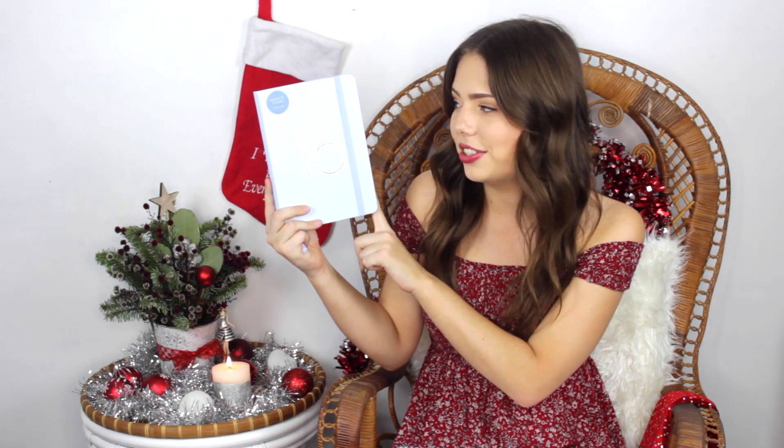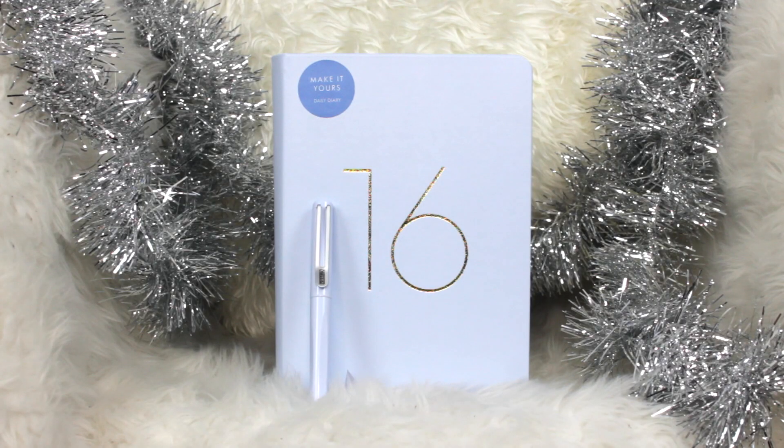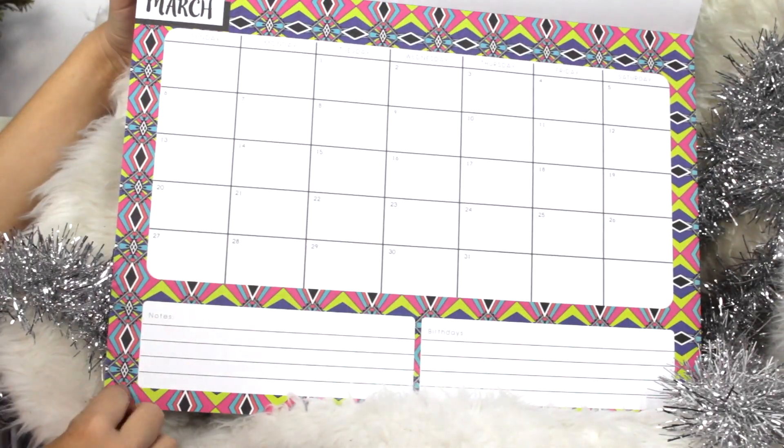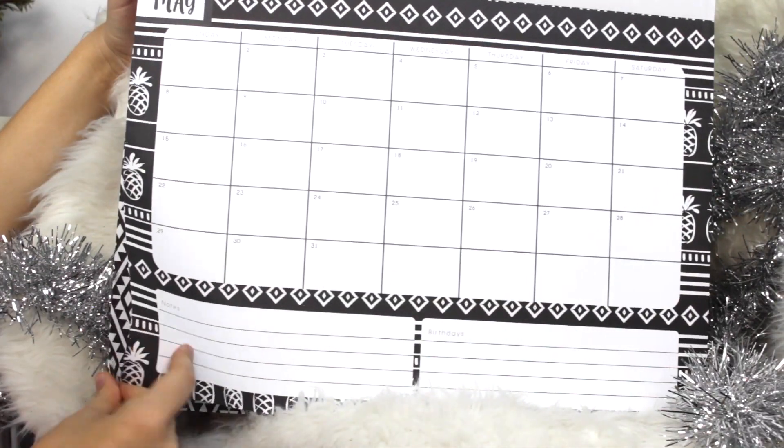I wouldn't exactly consider myself a very organised person in life in general — I can get very, very messy at times. But when it comes to videos, I love to have everything planned and ready to go. So I'm super excited to have one of the Kiki K Diaries — this one has a page to an entire day, which is really handy because you can fit a to-do list as well. And how amazing is this colour! Also to keep me on track, I have one of these monthly planners, which will be awesome just to write key dates and stuff down.